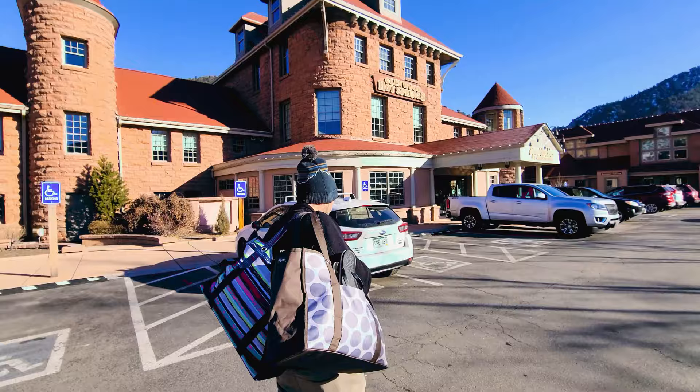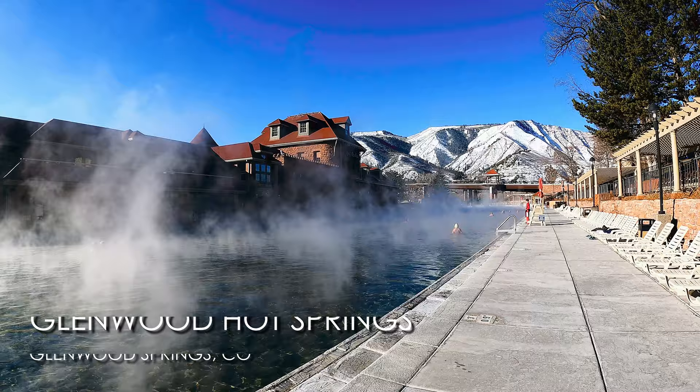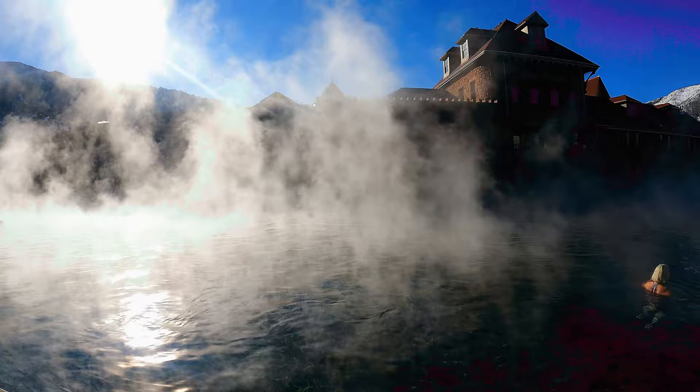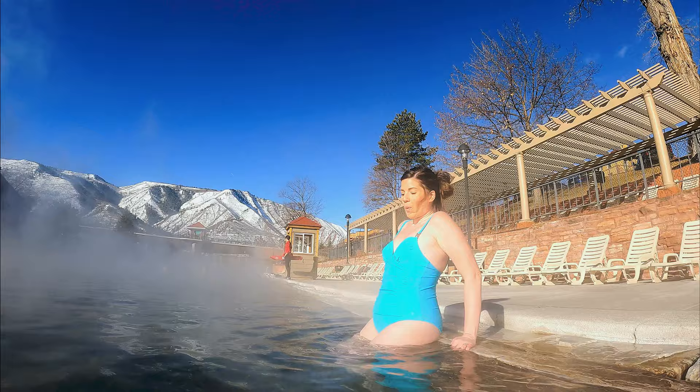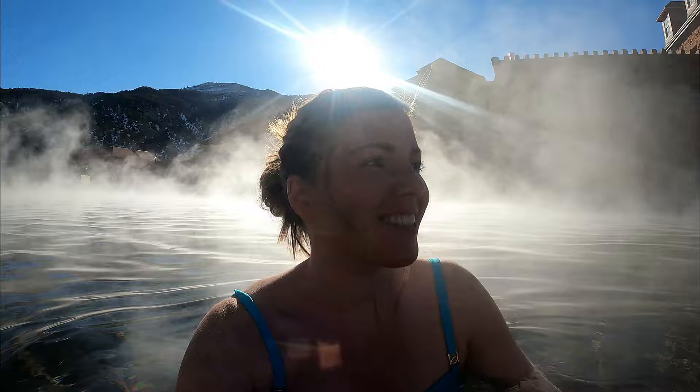We made it! We brought our own bags with towels and everything, otherwise they charge for those. Tickets for full day admission were $26 for adults. They have women's and men's locker rooms that include a bathroom, lockers, change room, and showers. Oh my gosh, this is so cool! You don't get this steam in the summer, but when it's 18 degrees out you get the steam — it's so warm!